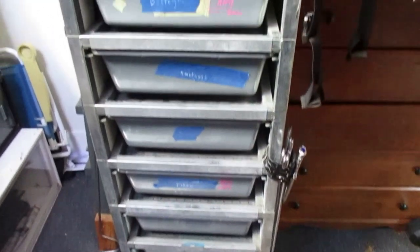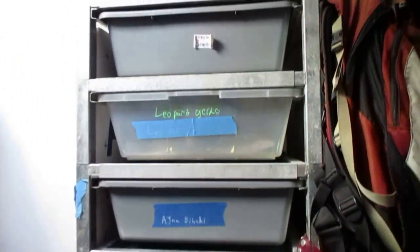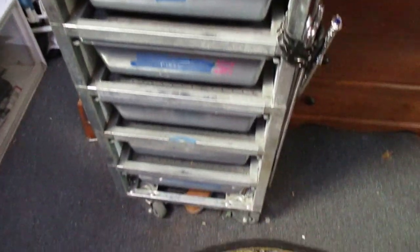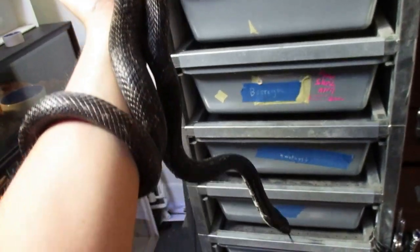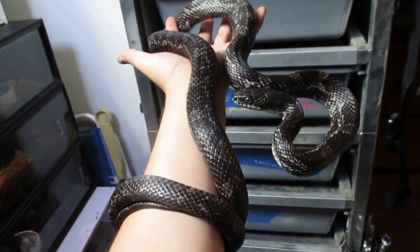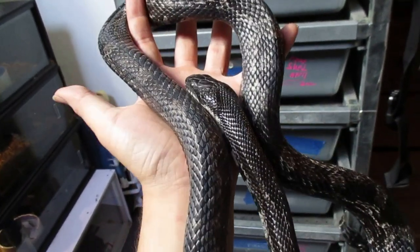Back to this side of the room, we have a Freedom Breeder rack. I'm not going to spend time opening up each one, but I will show you who's inside each one. This is Jet — she is a black rat snake. She comes with me to all the educational programs and she's super sweet. I affectionately refer to her as the Gothic Corn Snake.